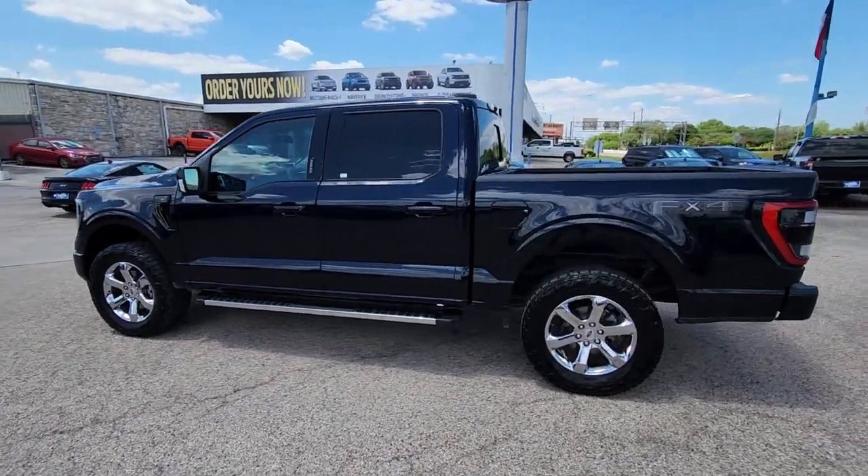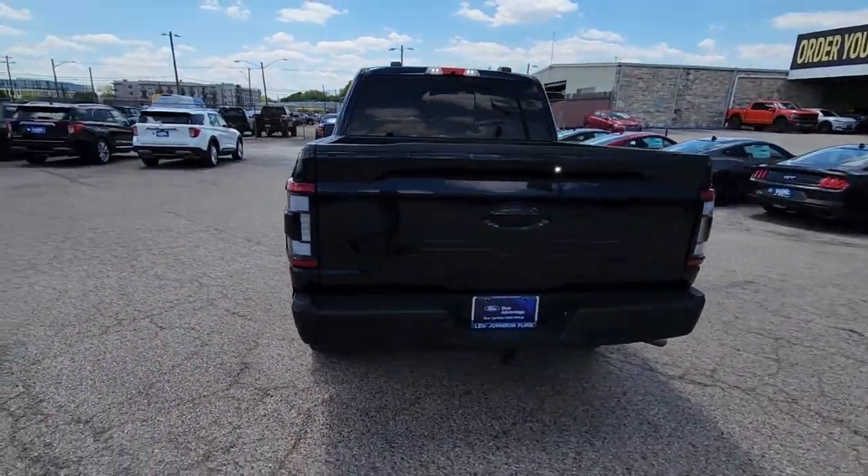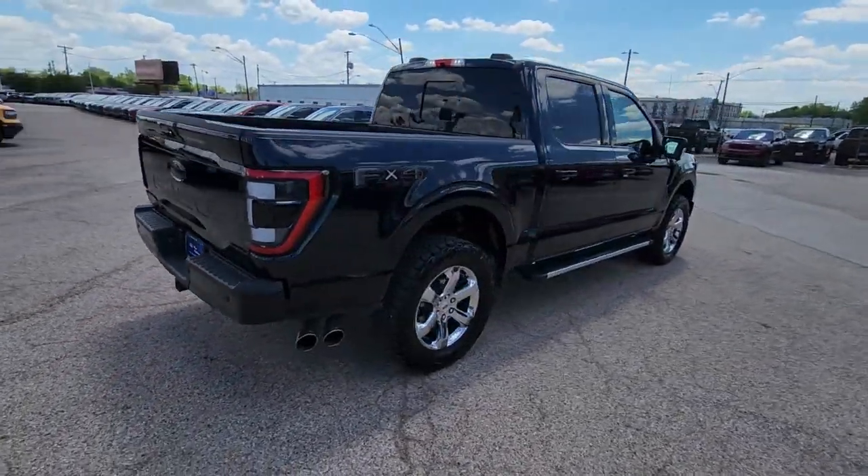Here is a wonderful 2021 Ford F-150. This vehicle is an outstanding buy with fewer than 25,000 miles on the odometer.